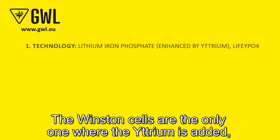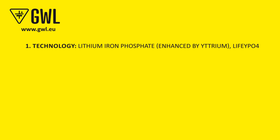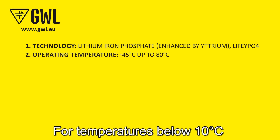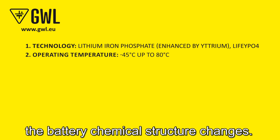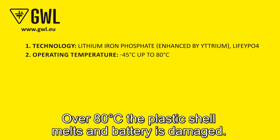The Winston cells are the only ones where yttrium is added, which brings improvement to electrochemical stability. For temperatures below 10 degrees Celsius, the battery's chemical structure changes — charge and discharge it slowly. Over 80 degrees Celsius, the plastic shell melts and the battery is damaged.